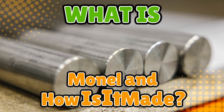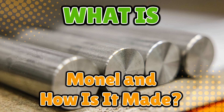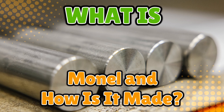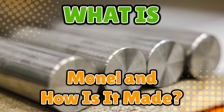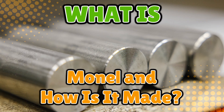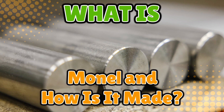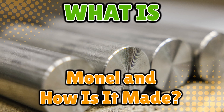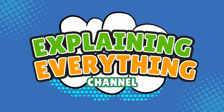What is Monel and how is it made? Monel sounds like a fancy French dessert, but it's actually one of the toughest, most corrosion-proof metals ever made. It's strong, stubborn, and basically allergic to rust — like stainless steel's tougher cousin who bench presses ship parts. So grab your safety goggles and your inner metallurgist, because today we're finding out how humans created a metal that refuses to quit, right here on Explaining Everything.